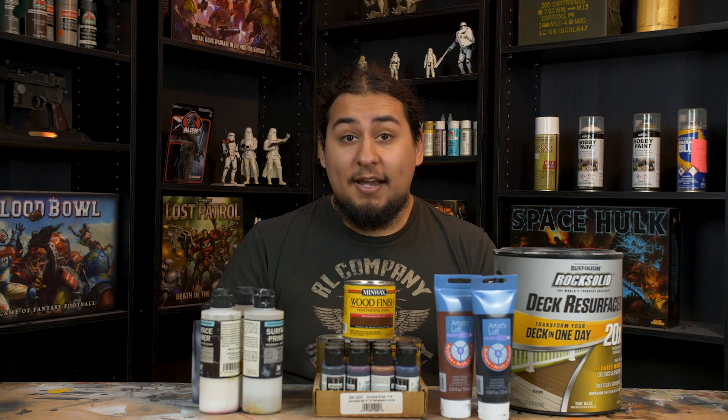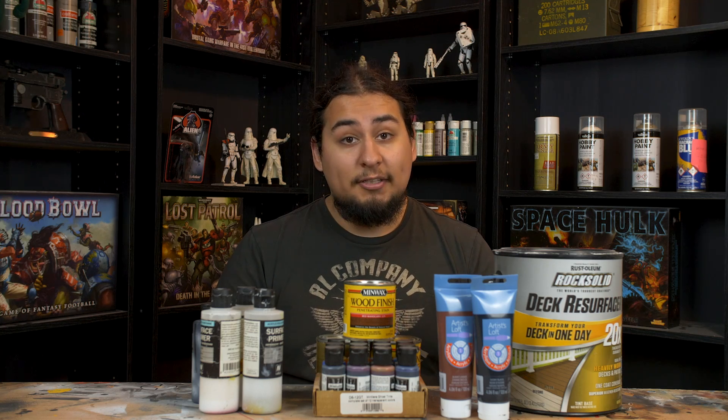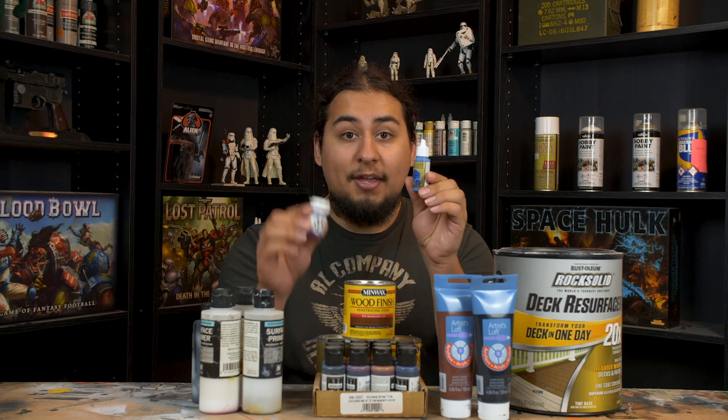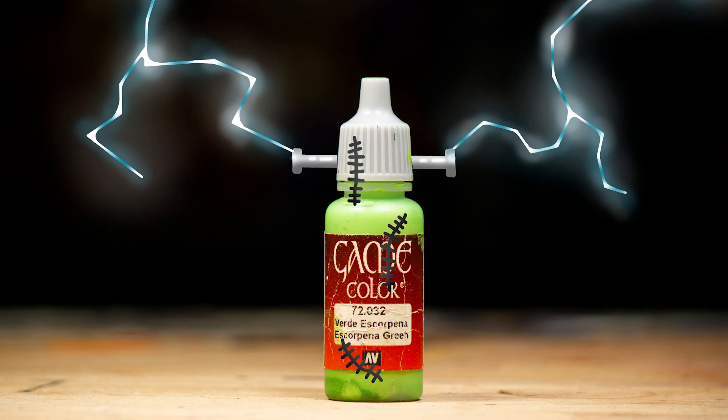Paint comes in all shapes and sizes, and bigger containers seem to do a great job of keeping paint fresh. So I'm going to focus on the little guys — droppers and pots. Let's get to the nitty gritty: how to keep your paints alive.